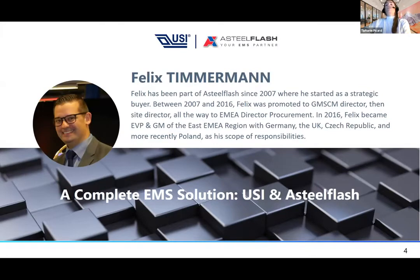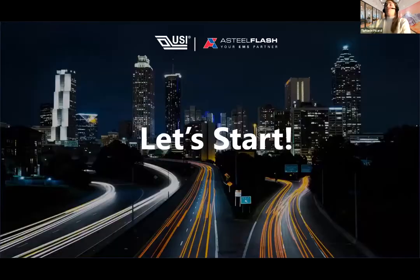We also have Felix, who joined Astel Flash in 2007 as a buyer and gradually became Procurement Director for the whole Europe region. In 2016, Felix became EVP and General Manager for the EMEA region — covering Germany, UK, Czech Republic, and more recently Poland. I am Tiffany Picard, Marketing Manager of Astel Flash since 2017, your host today. Poly is co-host as Marketing Manager of USI. Enjoy, and please don't hesitate to ask questions.